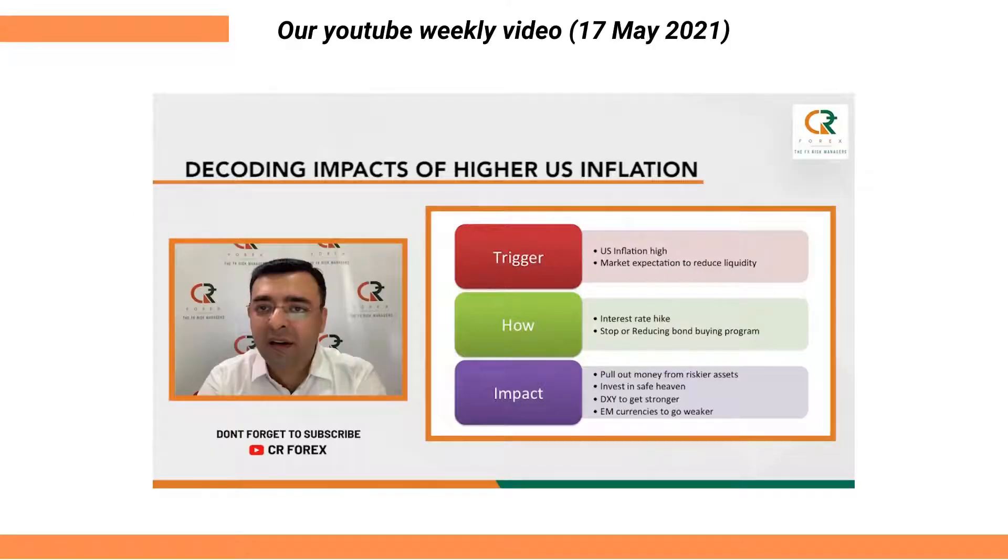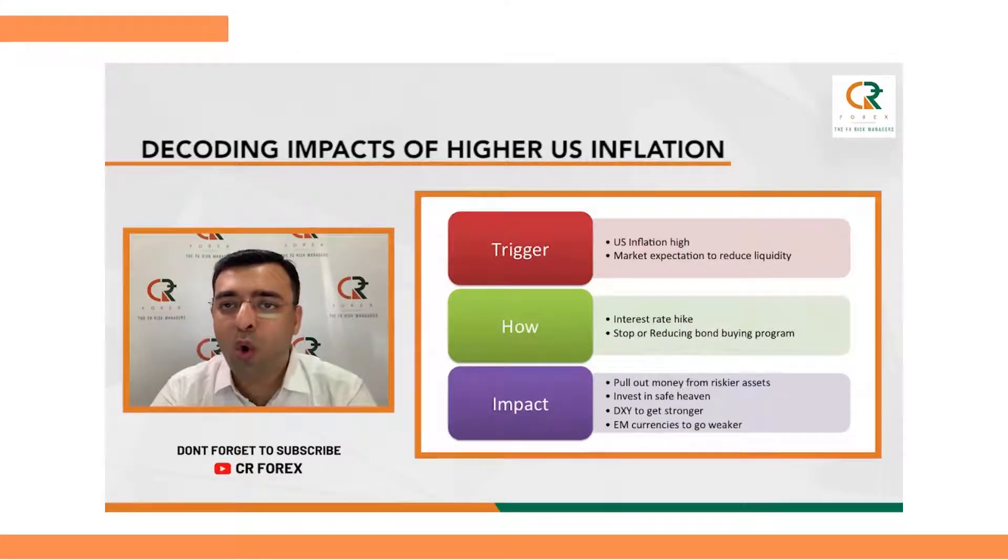To reduce dollar liquidity from the market, the Fed can take two actions: either increase the interest rate or stop or reduce the bond buying program. As a result, the third thing that will happen is that the dollar index will get stronger.